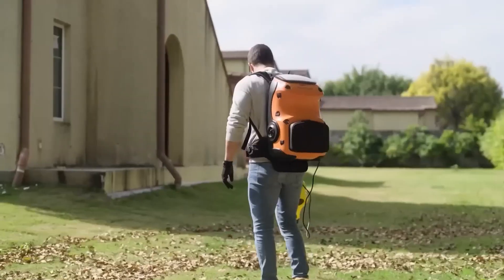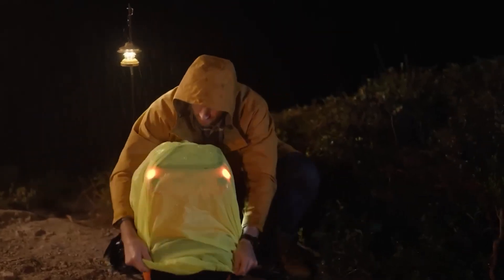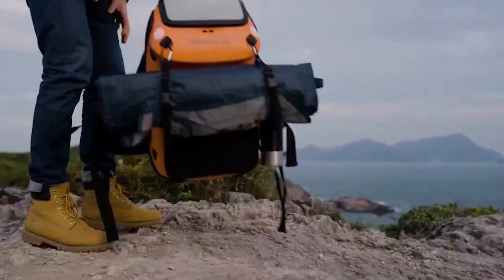Beyond hiking, it proves handy for tasks like delivery, removing leaves, and during power outages. Additional features include LED running lights, a pull-out rain cover, and protective casing. This convenient backpack costs $700.